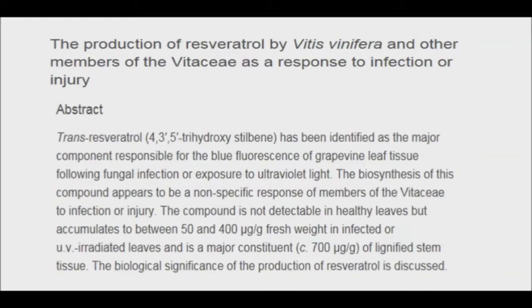Similar research has found high levels of resveratrol in grape leaves infected with fungi or simply exposed to the stress of ultraviolet light. A study of Japanese knotweed, a plant with a long tradition of use in Chinese and Japanese herbal medicine, found that infection with common fungi boosted its resveratrol content as well.